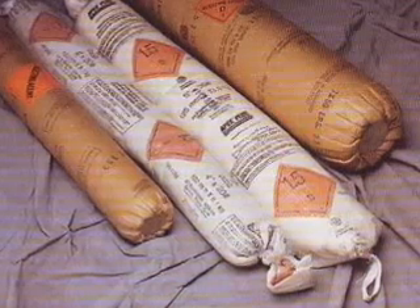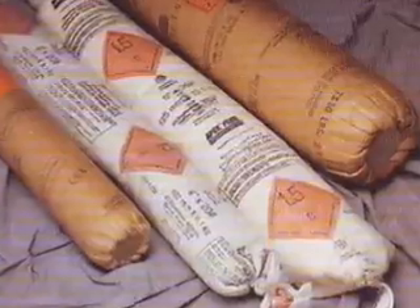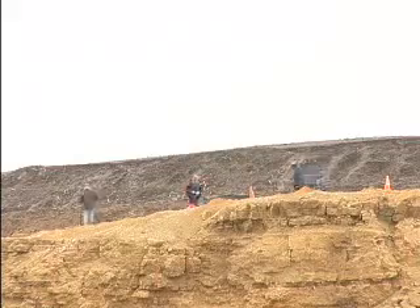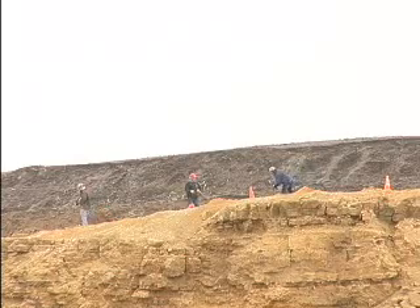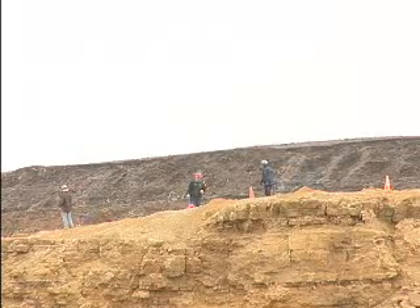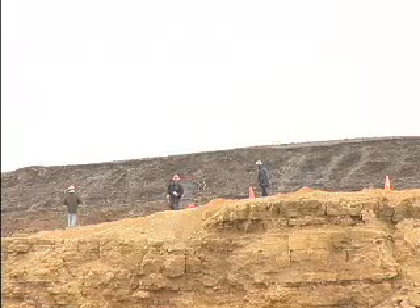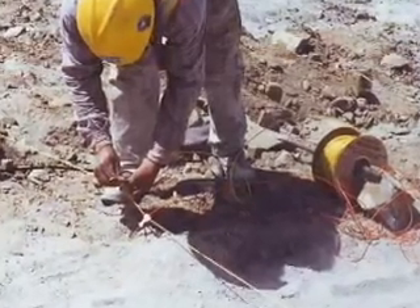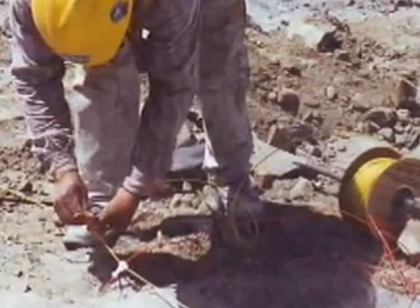Commercial high explosives widely used for blast hole charges are dynamite and ANFO. Dynamite is used extensively for initiating or charging the blast hole. This nitroglycerin-based product is the most sensitive of all the generic classes of explosives in use today. Individual cartridges vary in size from approximately 1 to 8 inches in diameter and 8 to 24 inches in length. A detonator or a primacord fuse may be used to fire the dynamite.